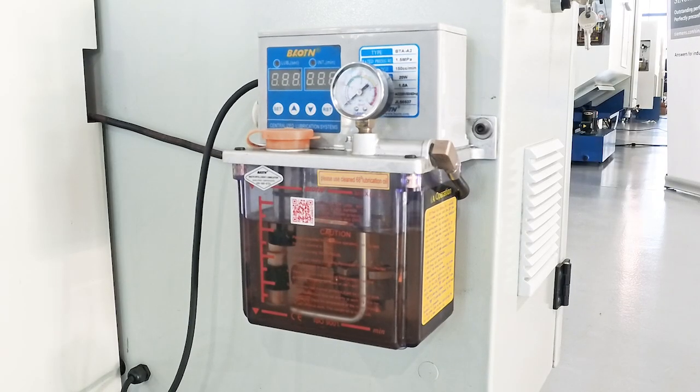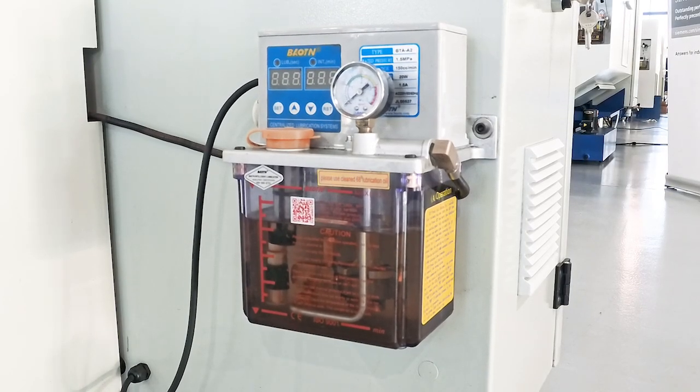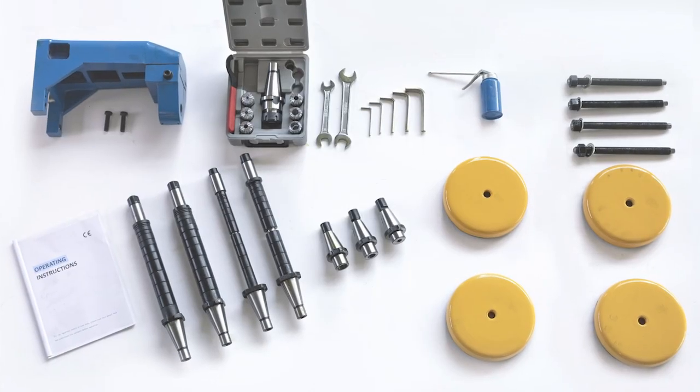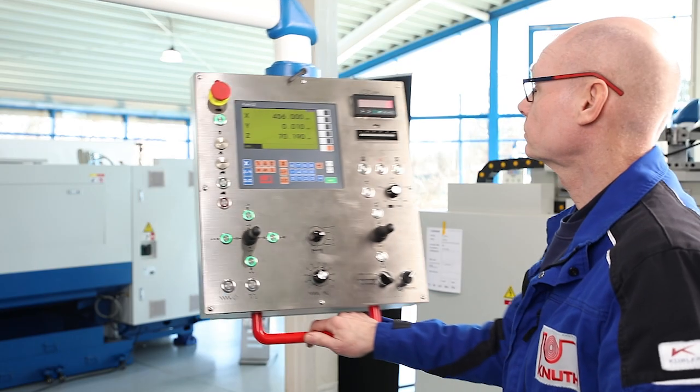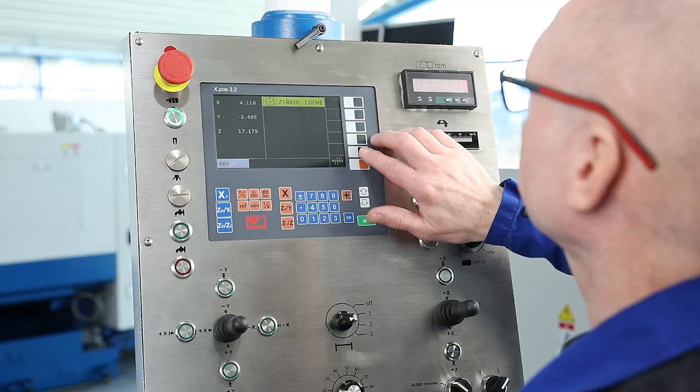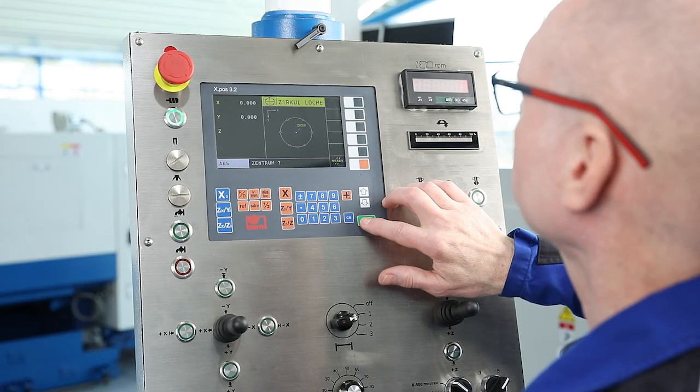All guideways are supplied by a central lubrication system which prevents maintenance errors from the outset. The extensive range of accessories is rounded off by the operating tools. The position indicator integrated directly into the swivel mounted control panel is the new generation of our XPOS series.